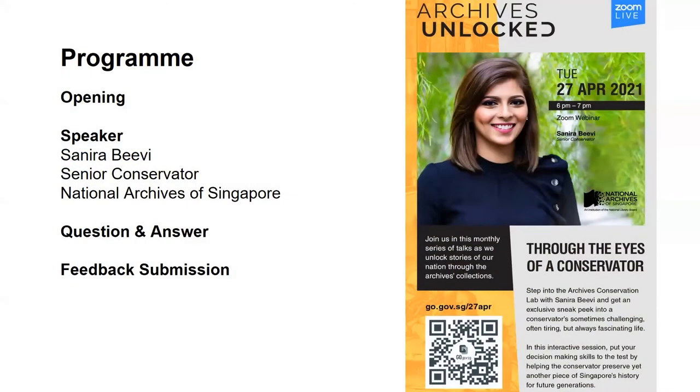Thank you for joining us for our Archives Unlocked online series. My name is June and I'll be your emcee this evening. We're pleased to have Ms. Sanira Beebe, a senior conservator who heads the Archives Conservation Lab at the National Archives of Singapore. Sanira is an artist who has worked with different media such as wax, fiberglass, clay and of course paper — a political science and history buff who binge watches the NatGeo channel, and also dabbles in art making miniatures of little food or human heads to hone her craftsmanship skills. I'll now give the floor to Sanira.